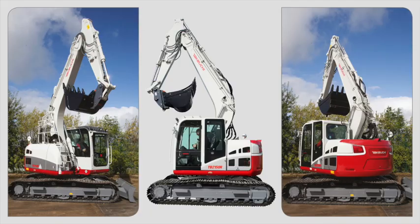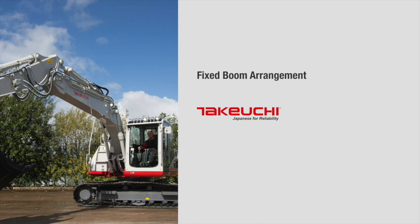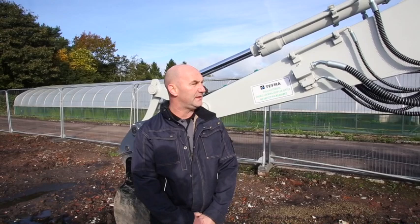Hi, my name is Trevor Stewart and I'm here today to talk you through the features of Takuchi's newest product, the TB2150R, a 15 tonne fixed boom excavator. Training at 15.6 tonne, this is the first Takuchi excavator with the fixed boom system.